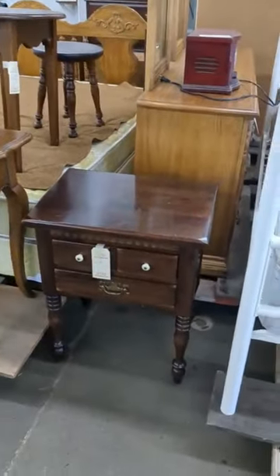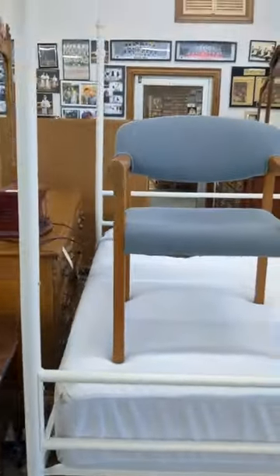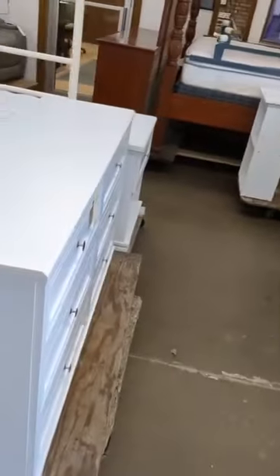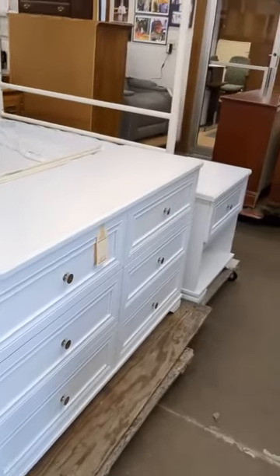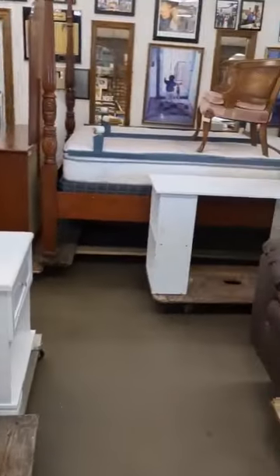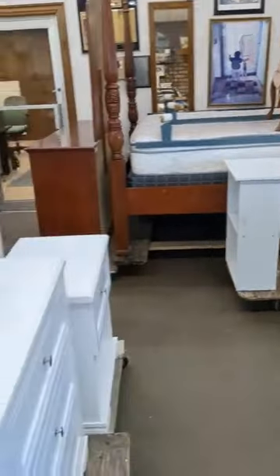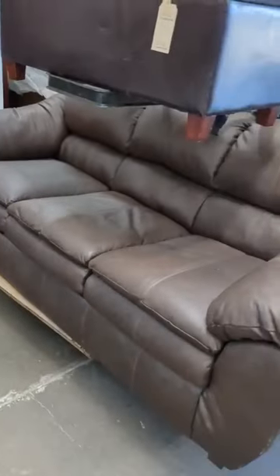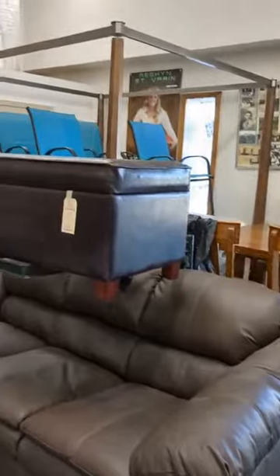We got a little entertainment center. We've got a queen bed — queen bedroom suit. You got the chest with drawers, a nightstand, and a little work desk there too. Then we come over: we got a nice leather sofa, ottoman.